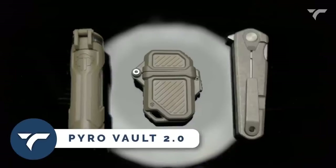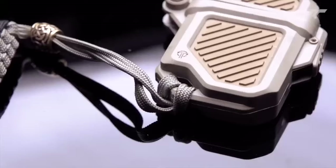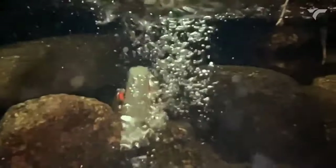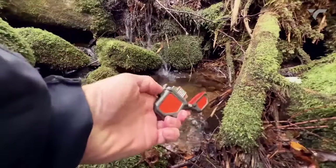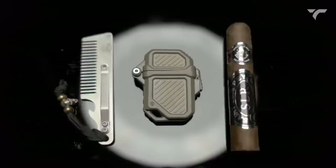Pyro Vault 2.0 — this vault is the crucial lighter armor for adventurers. With its dual wall, dual color exoskeleton, it offers battlefield-grade protection and a superior grip. Compatible with a wide range of lighter inserts, including Zippo, Thunderbird, Blazer, and more, the Pyro Vault is easy to use with one hand.